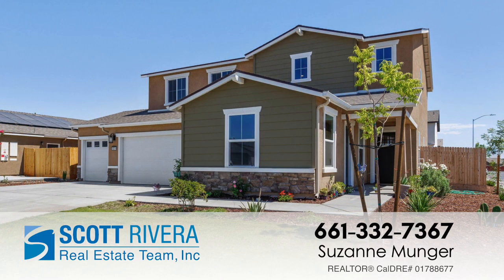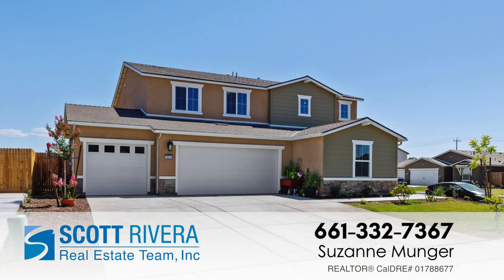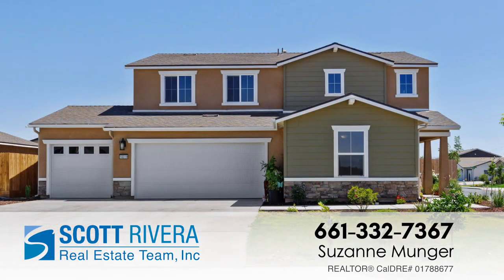If you would like to see this home, please give me a call at 661-332-7367 or call your agent.